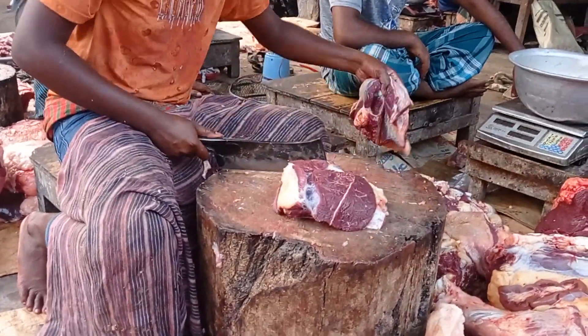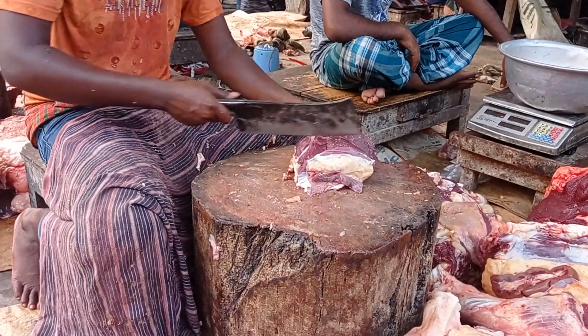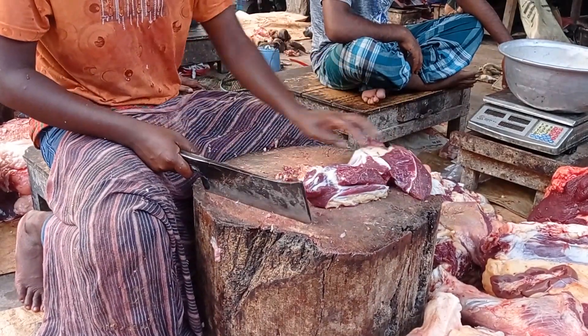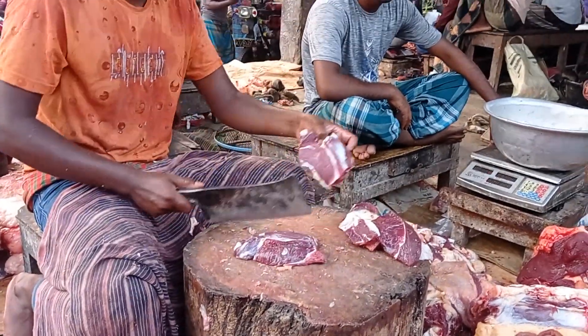The fish is a little bit more than a fish. I like to eat fish.